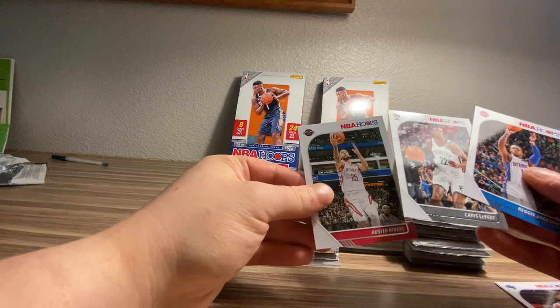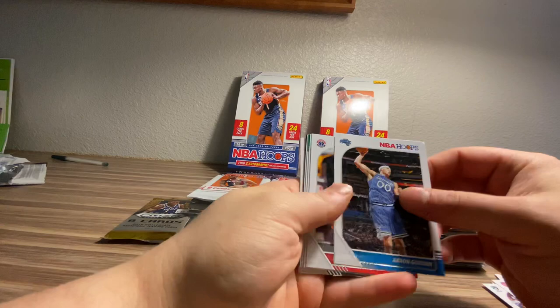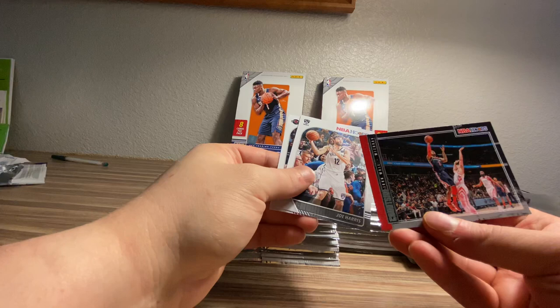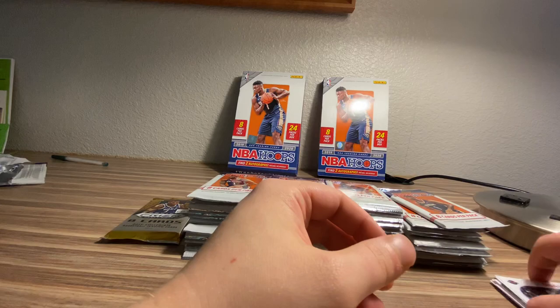I'm probably not going to sleeve up anything that's not really, really good, just to save a little bit of time. Aaron Gordon, Troy Brown Jr., T.J. Warren, rookie of Grant Williams, Anthony Davis. This is Courtside of John Wall. So I apologize that it's skewing the wrong direction. Joe Harris and Gerald Green.